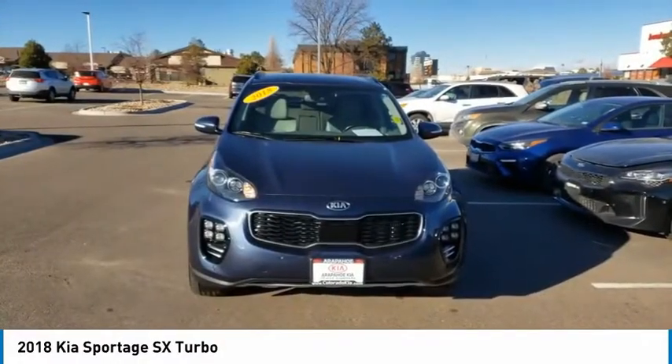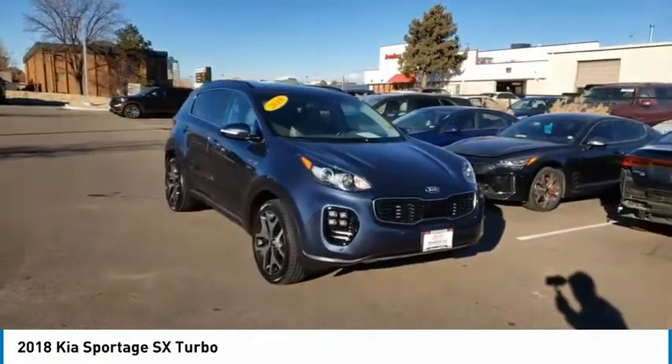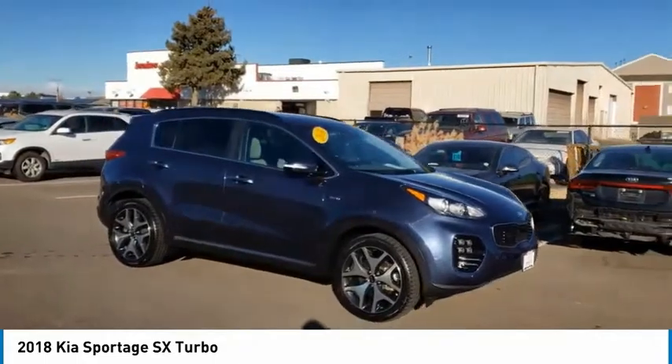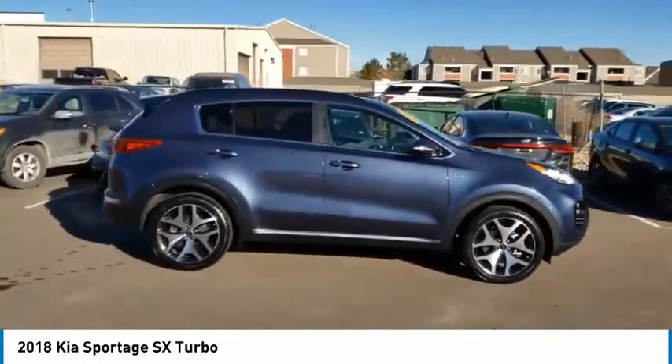Come test drive the 2018 Sportage. With its sleek and stylish exterior and its roomy feature-laden interior, the Sportage both looks good and performs well on the road. This vehicle has less than 55,000 miles.